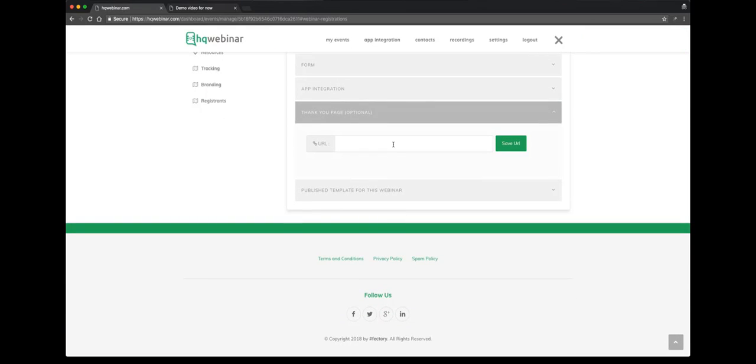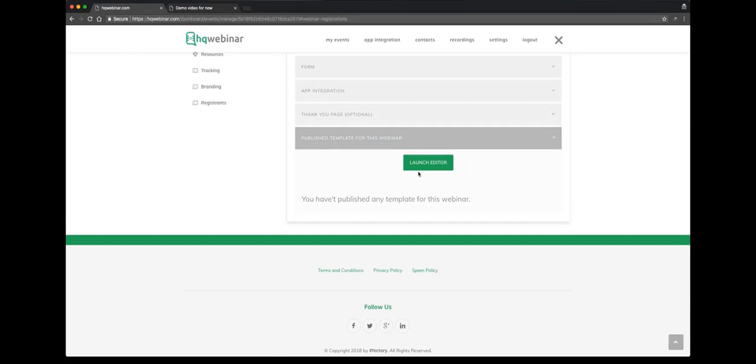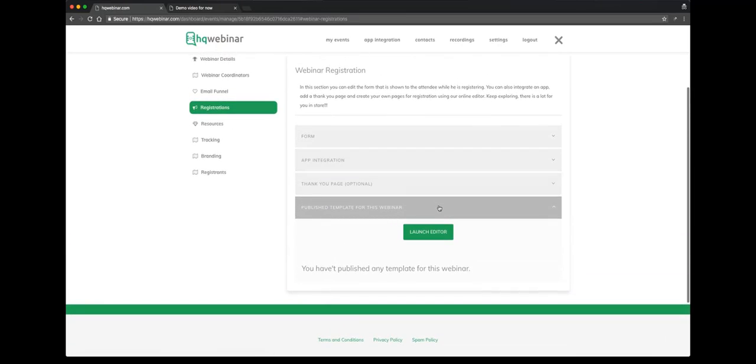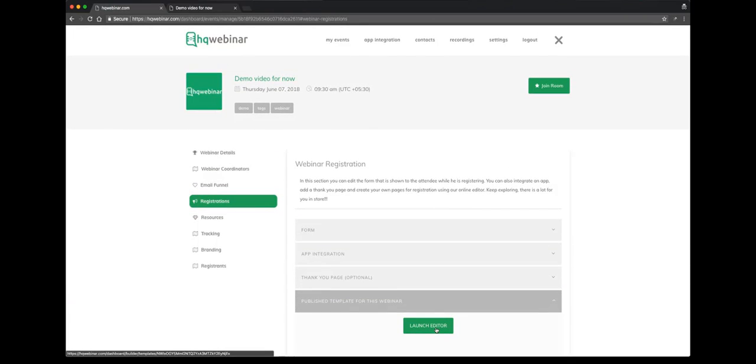For the thank you page: if you have a custom thank you page where you want your participants redirected after they register, you can put a URL here. For publishing the template for the webinar, we give you an editor where you can create your template and publish it — we'll show that later during our session.